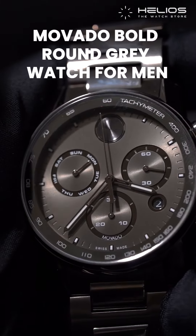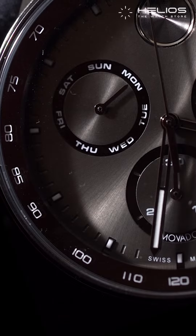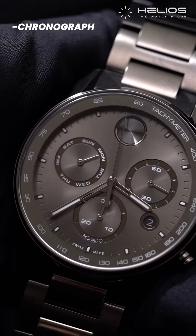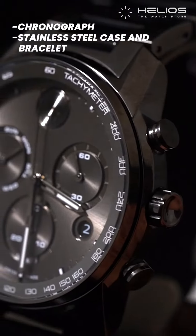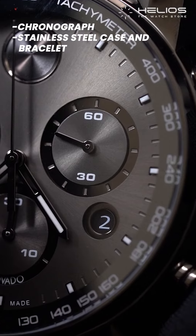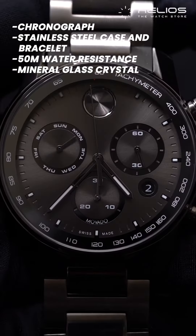Last, we have the Movado Bold round grey watch for men. This watch has a bold and black chronograph dial and a date window which gives it functionality and a classy look. It has a gunmetal, ion-plated stainless steel case and bracelet which makes it both adventurous and convenient. The durability of this watch is unmatched thanks to the 50m water resistance and a mineral glass crystal making it perfect for everyday wear.